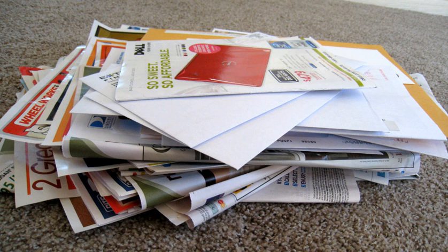At some post offices, mail received that is undeliverable is recycled. Some US post offices, as of 2010, do not recycle whatsoever.